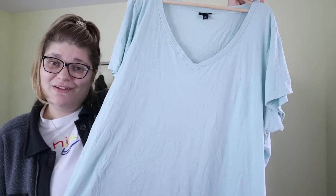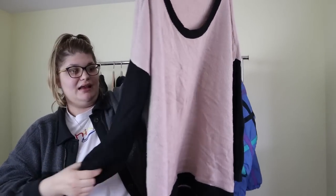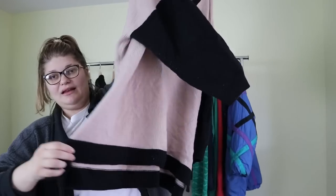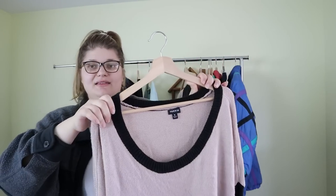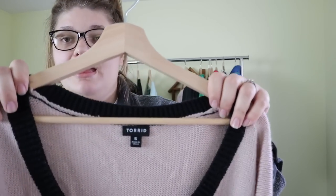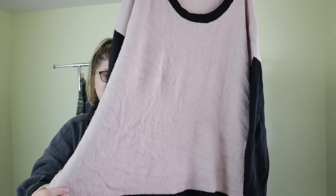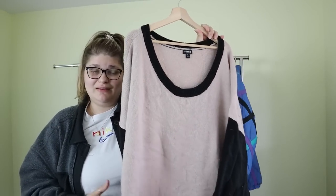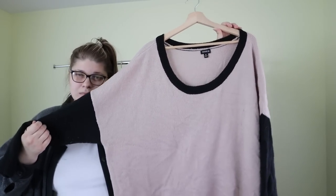The last Torrid top is a really nice pink sweater with black sleeves and a black hem — a blush pink color that's very popular right now. Again, size 5 from Torrid. I think it's a really cute piece and I'm hoping to sell it around $35–$50, but since this is my first time selling Torrid we'll find out together.